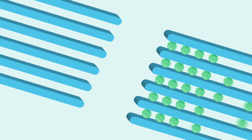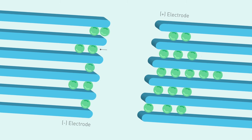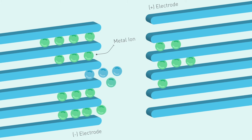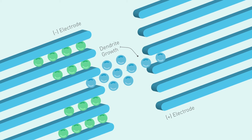Some batteries store and release energy by transferring metal ions from the positive side to the negative side. The ions can create a metallic bridge, so-called dendrites, between electrodes. This can cause an internal short circuit with risk of thermal runaway and, in some cases, fire.